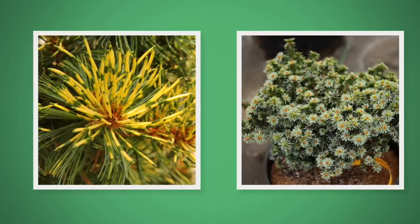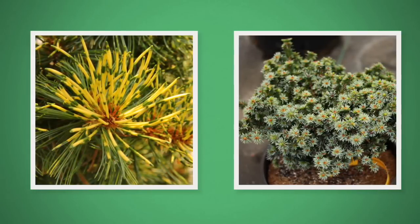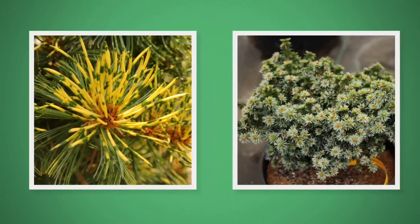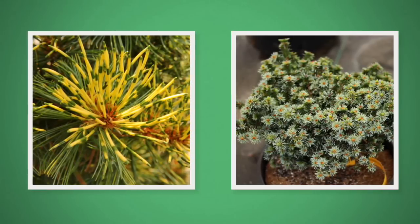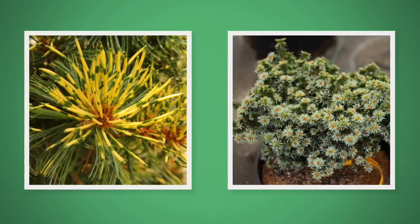Conifers have fantastic four-season interest and display great color throughout the year. There is an unbelievable amount of variety in the color, shape, growth rate, and texture of conifers. It might take some time to sift through all the options, but you can find a conifer that is a perfect fit for any spot.